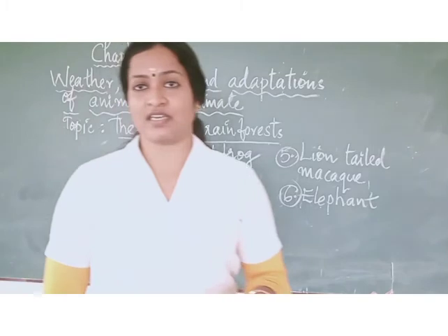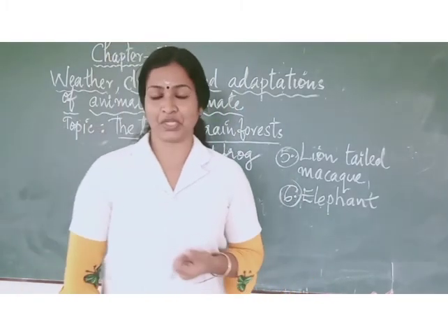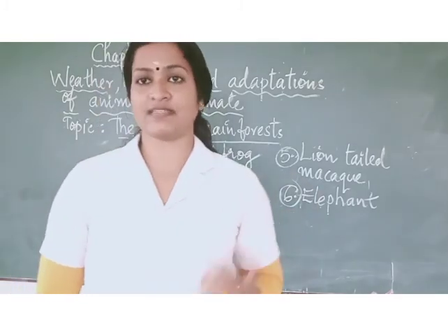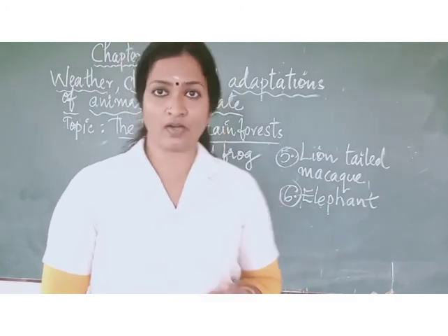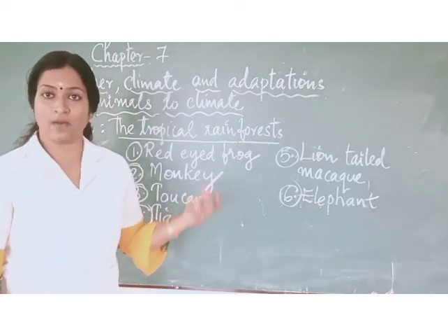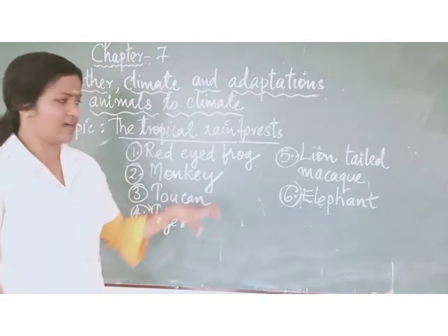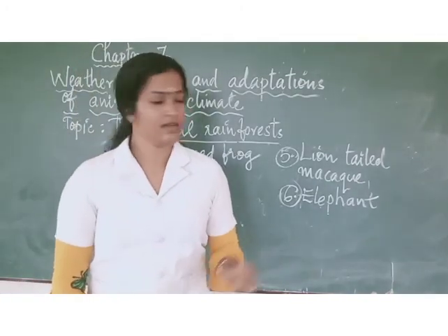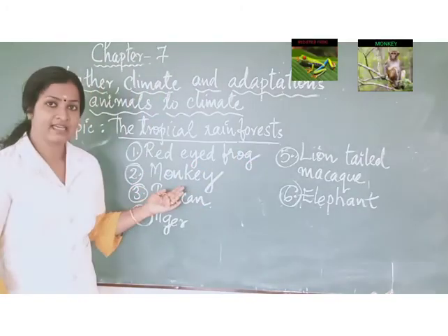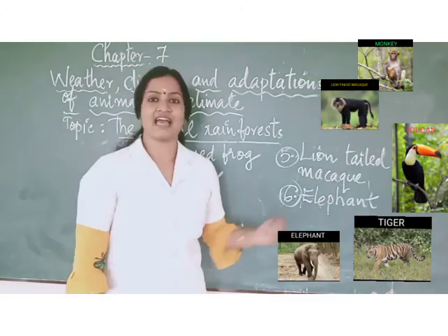In the previous session, we discussed about the polar regions, the adaptations of penguins, polar bears, and sunbirds. Today, let us discuss about tropical rainforests — the features of tropical rainforests and the adaptations of some organisms found there, such as the red-eyed frog, monkey, toucan, tiger, lion-tailed macaque, and elephant.